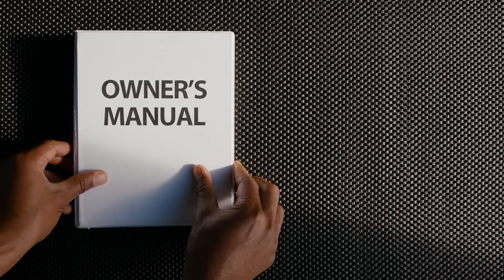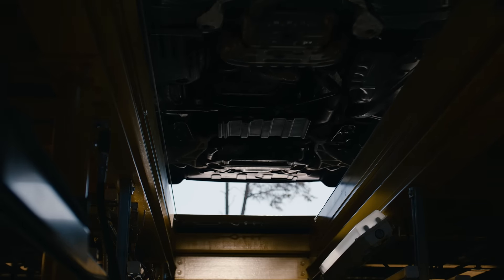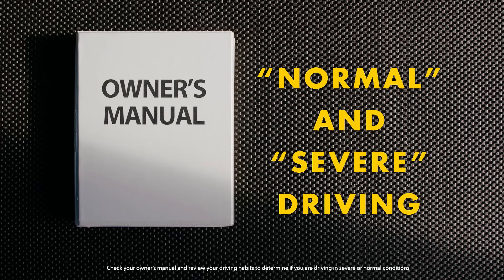First off, check your owner's manual for the manufacturer's recommendation on what type of oil is best for your vehicle. When it comes to changing your oil, you may see that your manual refers to normal and severe driving conditions.